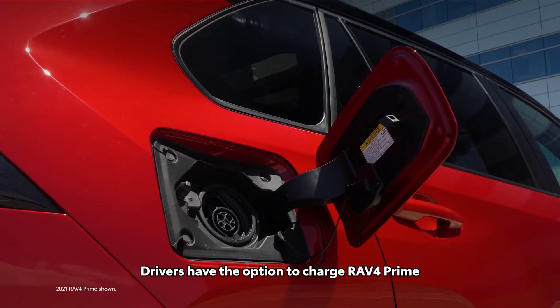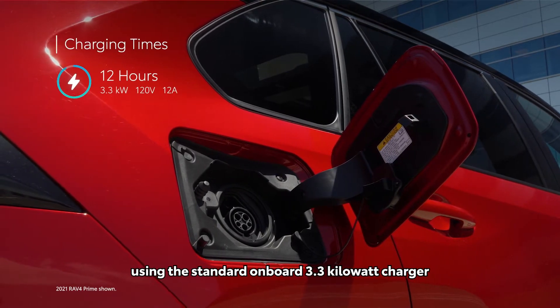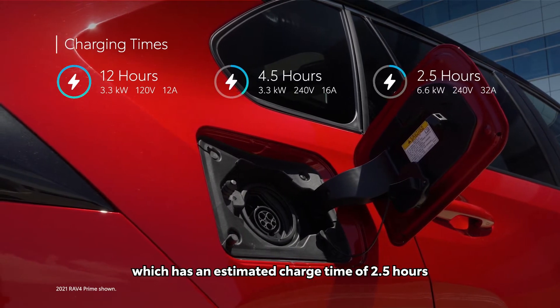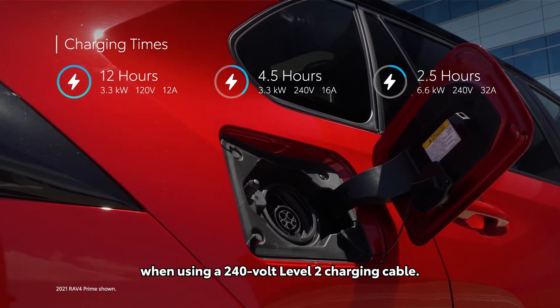Drivers have the option to charge RAV4 Prime using the standard onboard 3.3-kilowatt charger and Level 1 charging cable, or they can opt for the available 6.6-kilowatt charger, which has an estimated charge time of 2.5 hours when using a 240-volt Level 2 charging cable.